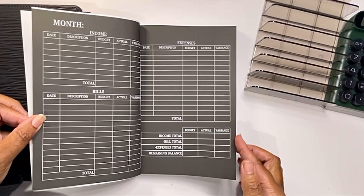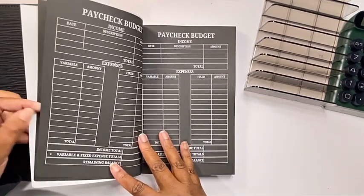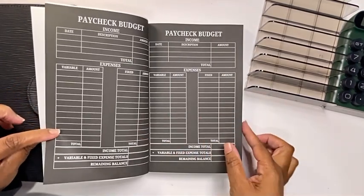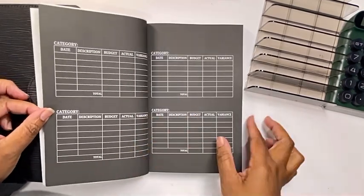Next, you will have your monthly budget with your income, your bills, and your expenses. In this planner, you do get four paycheck budgets where you can list your variable expenses or your variable bills along with your fixed bills.